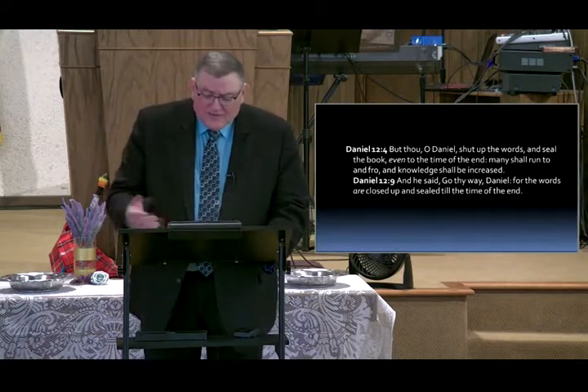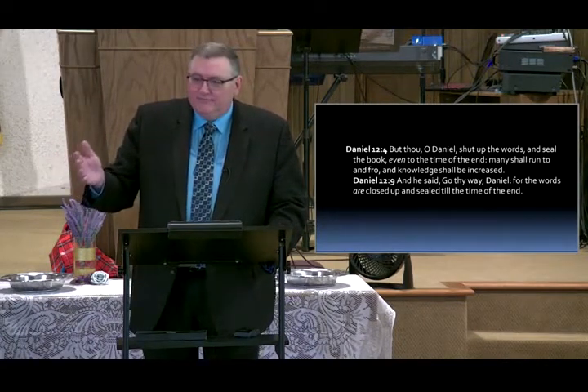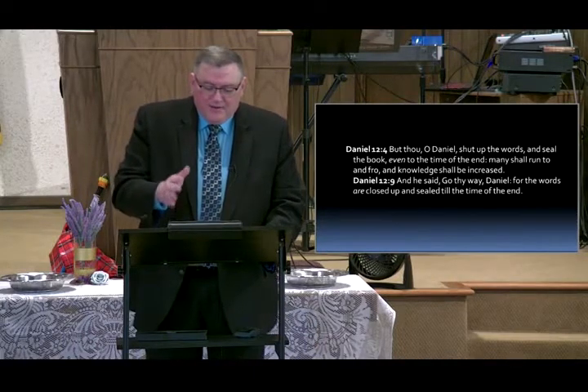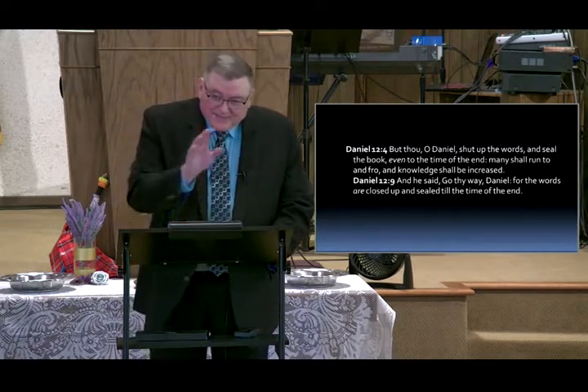Daniel 12:9 — 'Go thy way, Daniel, for the words are sealed up.' In other words: Daniel, shut the book and leave it alone. Live your life. The words are closed up and sealed till the time of the end.